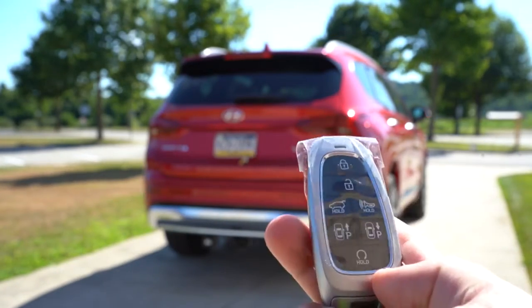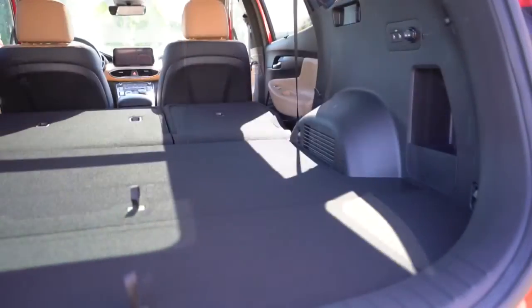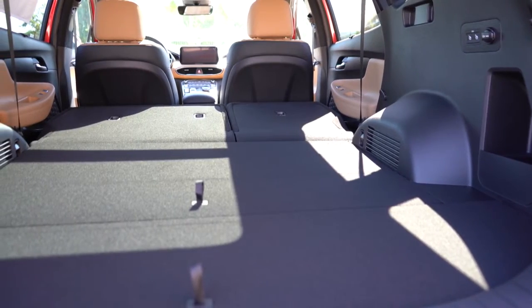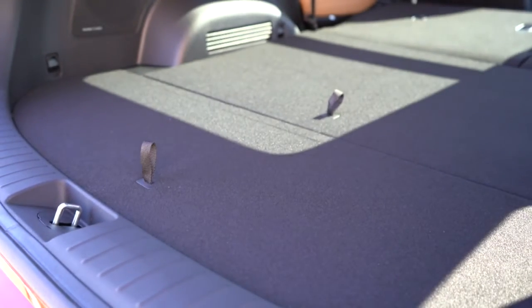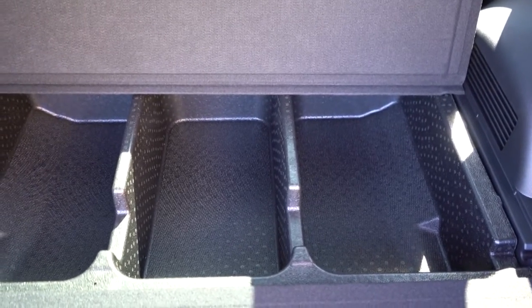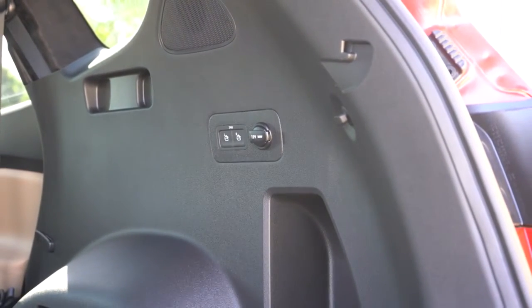Now since we're around the back — the rear tailgate is a hands-free smart tailgate for the Limited and Calligraphy. Once opened, cargo capacity comes in at 36.4 cubic feet, and with the 60/40 split rear seats folded down that bumps up to 72.1 cubic feet. There's also in-floor storage with two sections — one near the cargo area and one further up that's compartmentalized into three sections. I absolutely love that. Power folding second row comes with the Limited and Calligraphy.